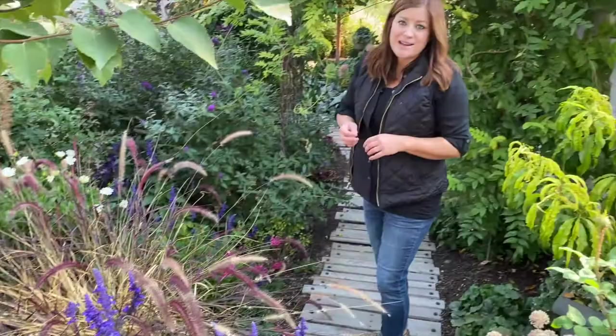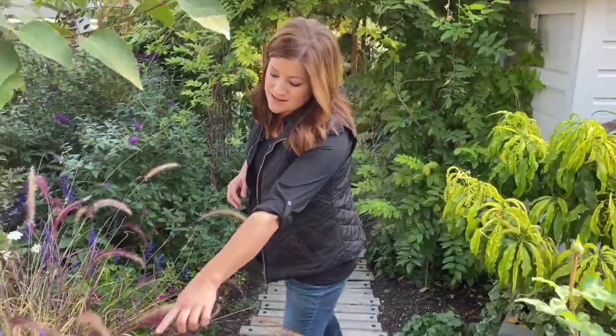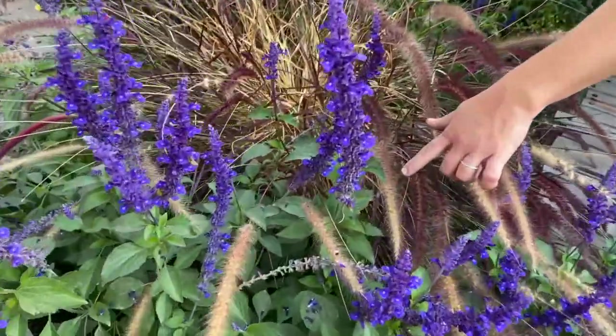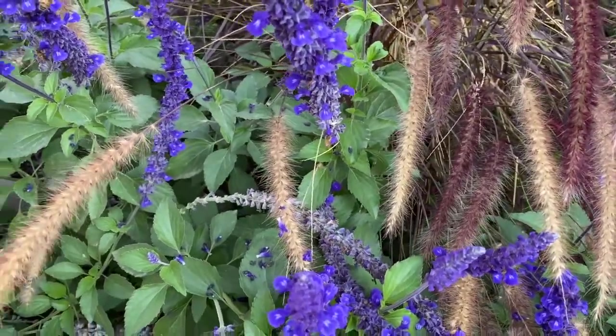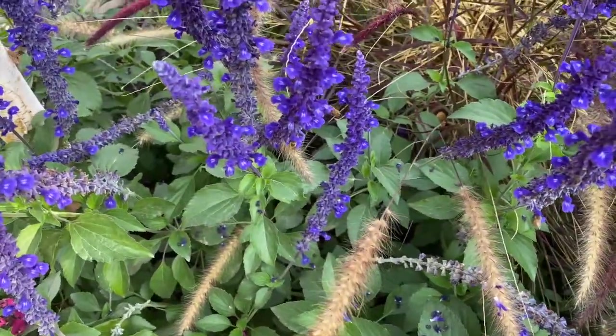This plant attracts all the pollinators — it's always loaded up with honeybees, which I love to watch. It attracts butterflies, you'll see hummingbirds come in for it, and it's resistant to deer and rabbits. Like this plant has no faults.